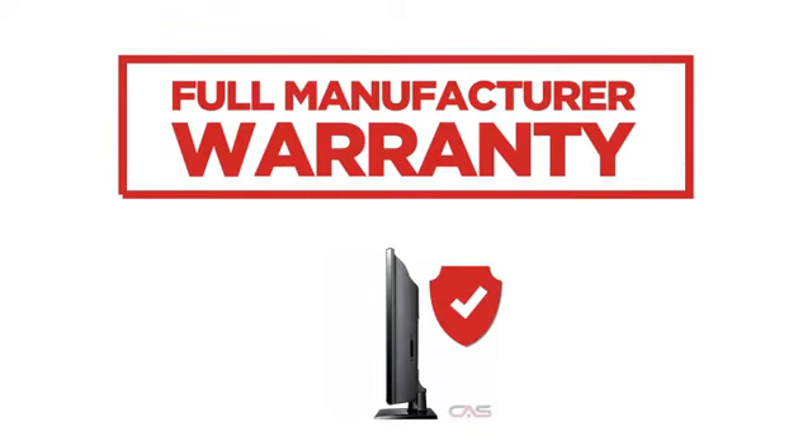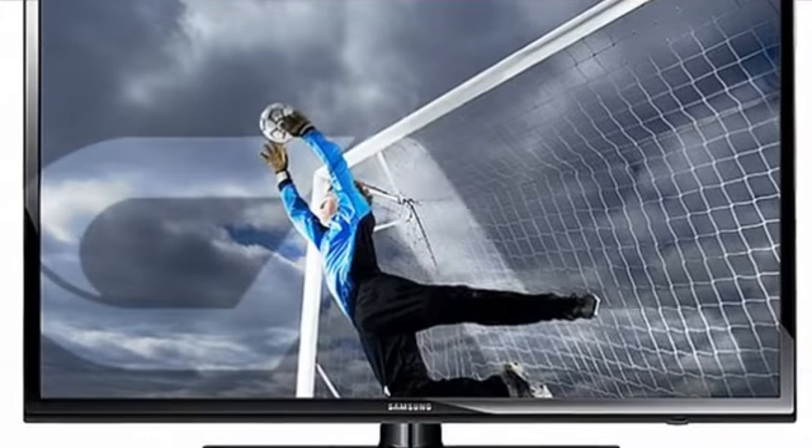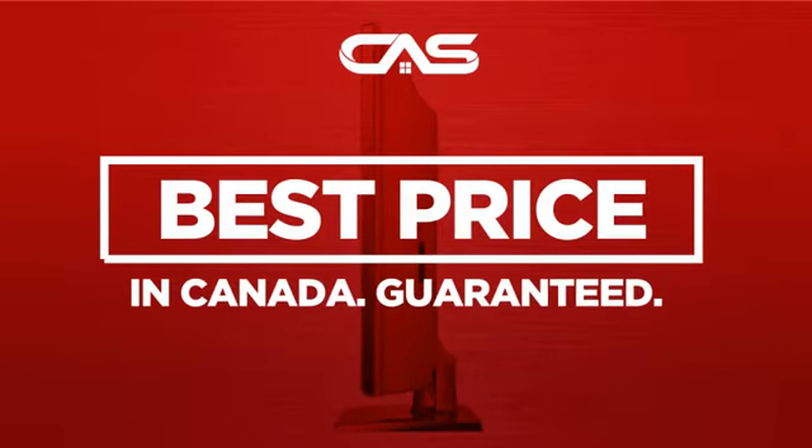Backed with a full manufacturer warranty, all make it a great TV for less. And only at Canadian Appliance Source, you get this TV at the best price in Canada.